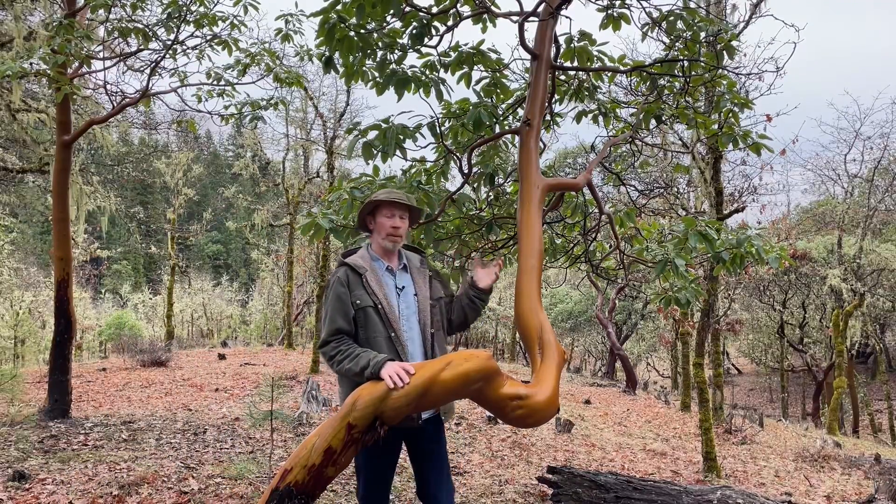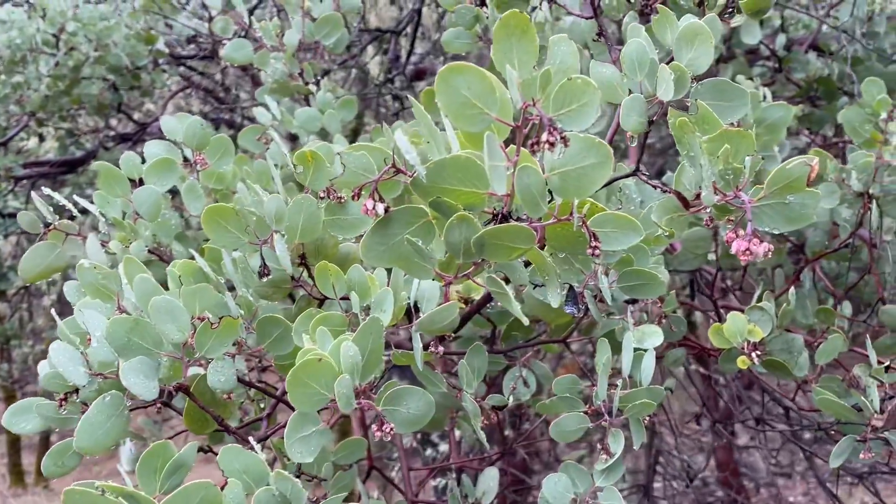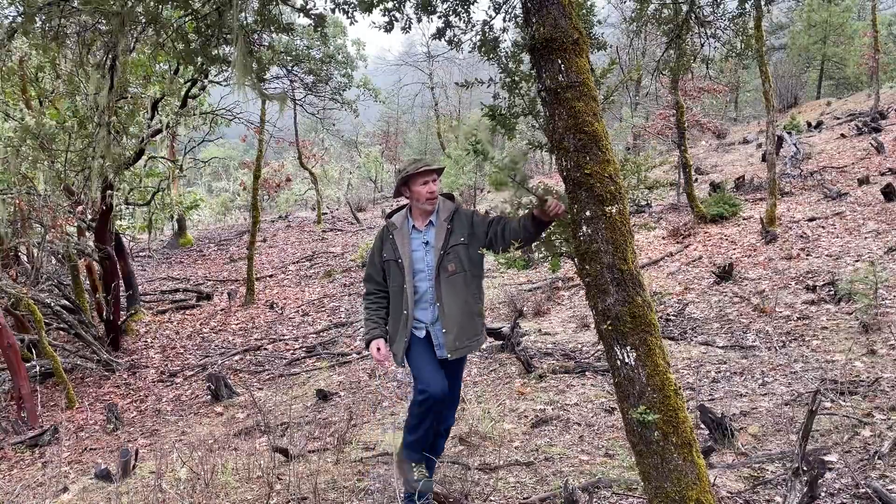Like this madrone — manzanita is an evergreen, live oak is evergreen.